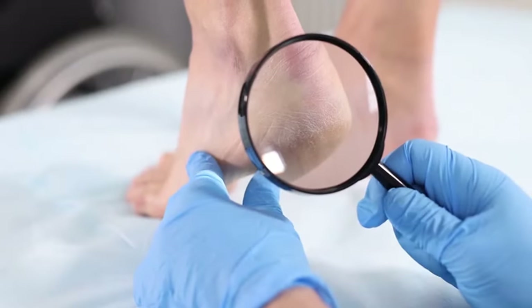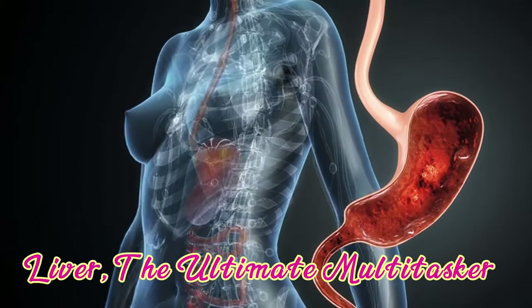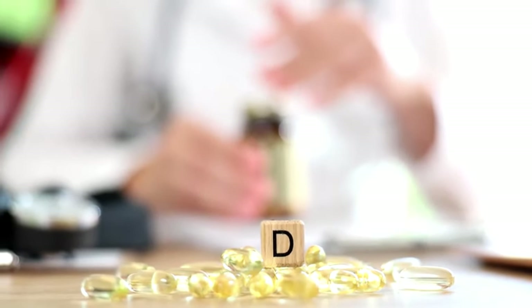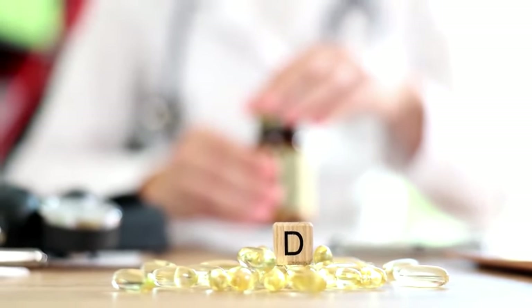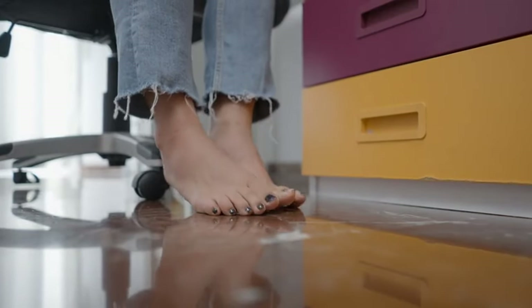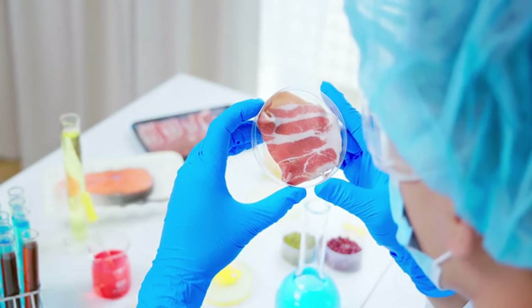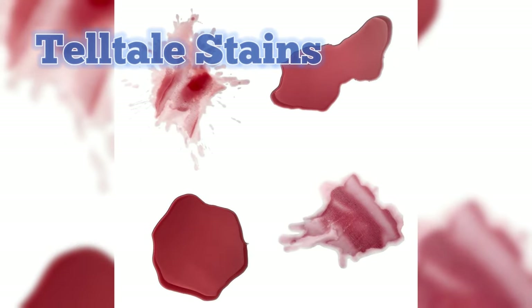Elevated bilirubin levels can manifest as yellowish or brownish staining on the skin, including the feet. Our liver plays a vital role in detoxifying the body and maintaining overall health. However, when it's overwhelmed or compromised, its detoxification process can falter, resulting in bilirubin buildup and subsequent staining on the skin. Those intriguing stains on your feet could be your liver's subtle cry for help. By recognizing this connection between foot staining and liver health, you can take proactive steps to support your liver's well-being. So the next time you notice those tell-tale stains, don't just brush them off — consider them valuable insights into your body's inner workings.